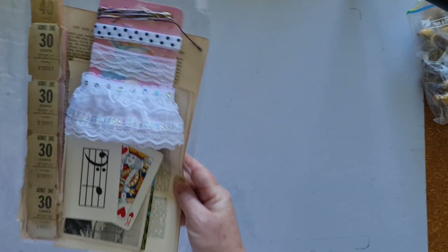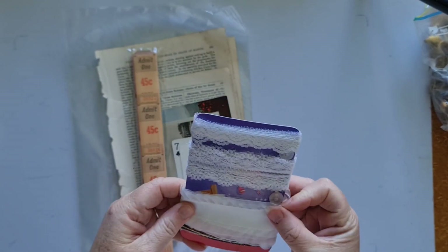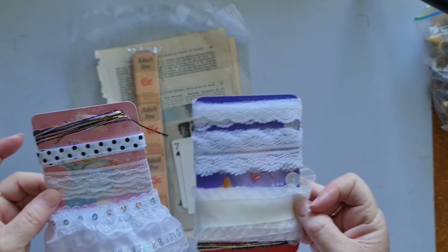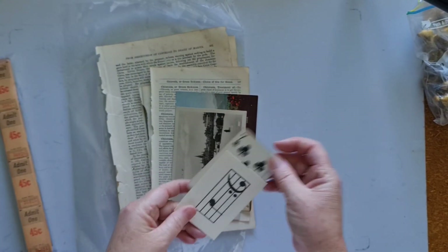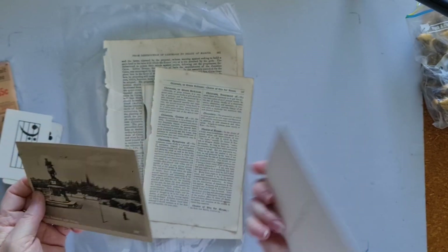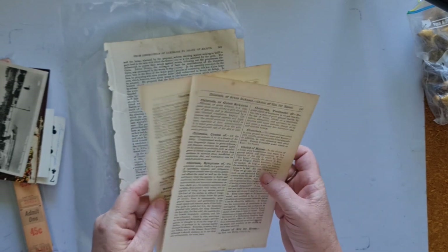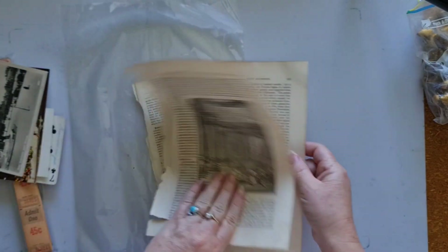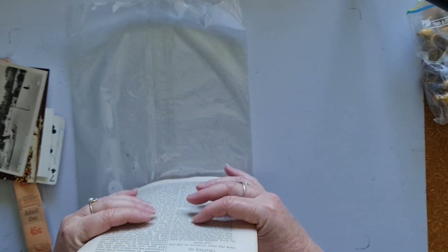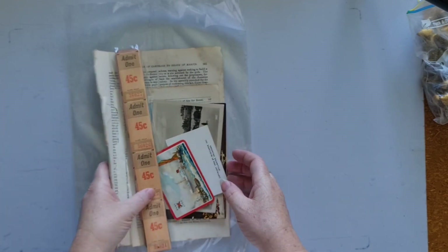Let me quickly show you another one so you can see it has different laces and some vintage buttons — some of them have vintage buttons, some don't. Same pack of tickets, playing card and flash card. Two different postcards — one with writing, stamps, and a postmark, and one not. Two pages from the medical encyclopedia and two pages from the Illustrated History of the World. Just a little starter pack for people wanting to dip their toes into working with vintage stuff.